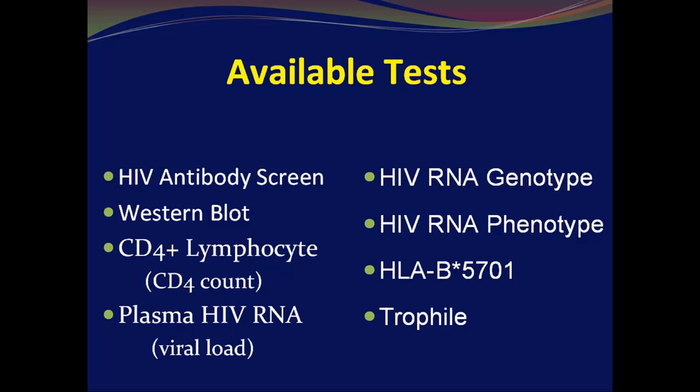Also, part of the newer guidelines indicate that there's up to 15% resistance in initial diagnoses of HIV — meaning the virus that is transmitted already has resistance to some of the drugs in up to 15% of patients. So nowadays, in the developed world, we also order an HIV genotype right up front upon initial diagnosis.